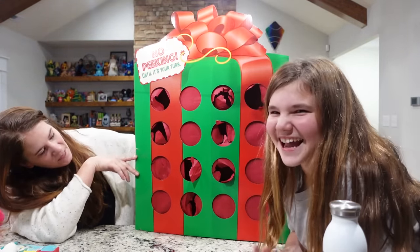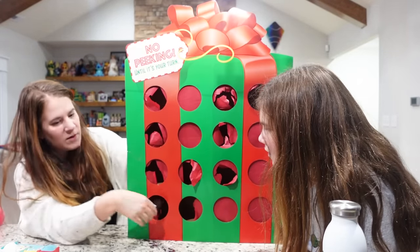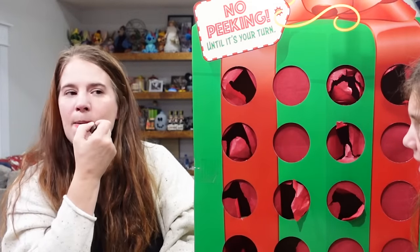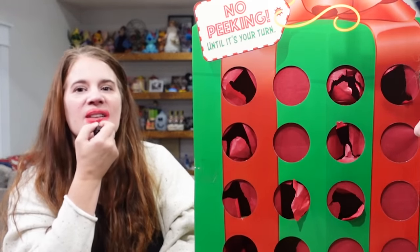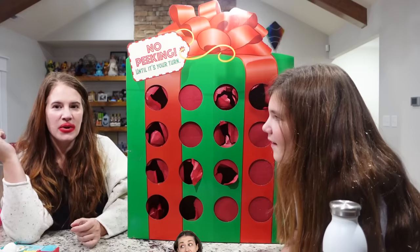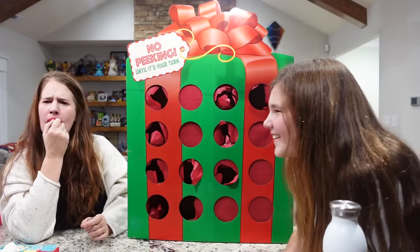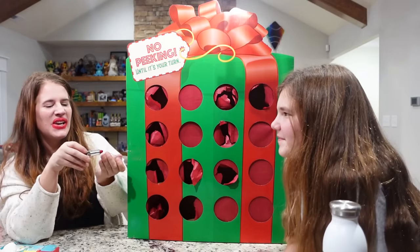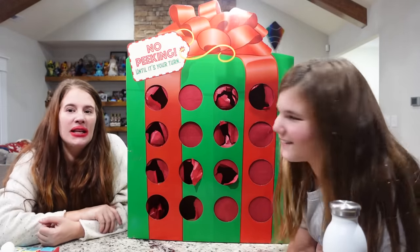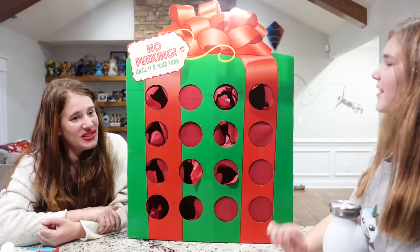My turn. I got some lipstick. She's gonna be Miranda Sings. That looks worse than before. Do I look like Miranda? You look like a rip-off Miranda. Haters back off. I haven't done that in a while. It's delicious. It's delicious.